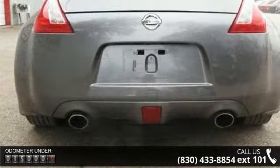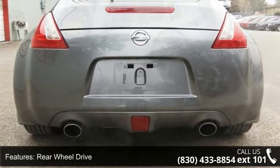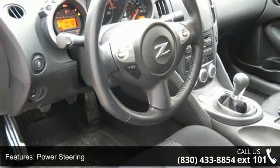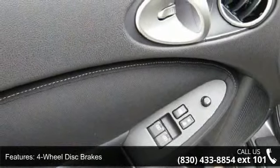This vehicle's top features include rear-wheel drive, power steering, four-wheel disc brakes, aluminum wheels, tow hooks, HID headlights, automatic headlights, auxiliary audio input, bucket seats, and cruise control.